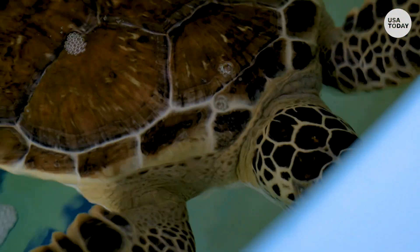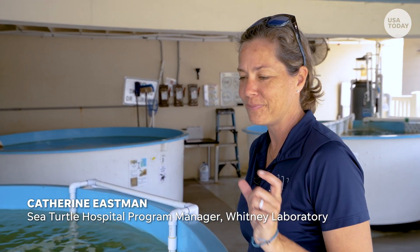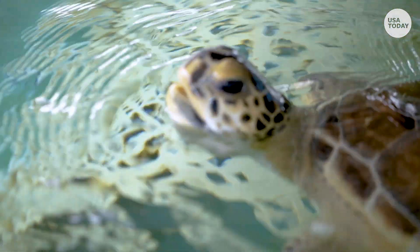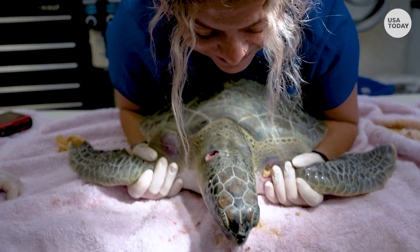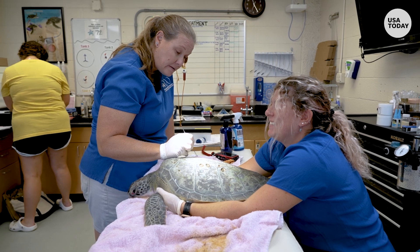For an animal that can live to be 100 years old, this is like a tiny fragment of their life. Our turtles that we admit as patients are the worst of the worst. They're faced with a whole other host of threats.